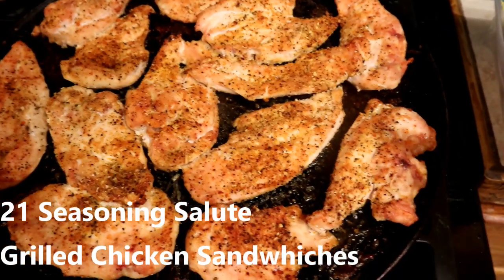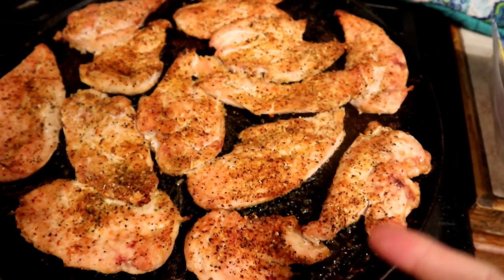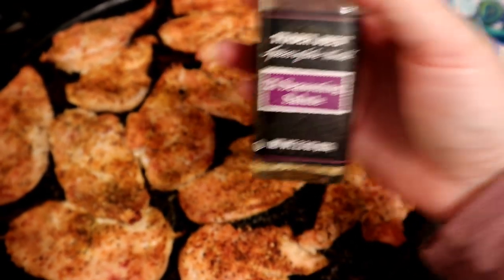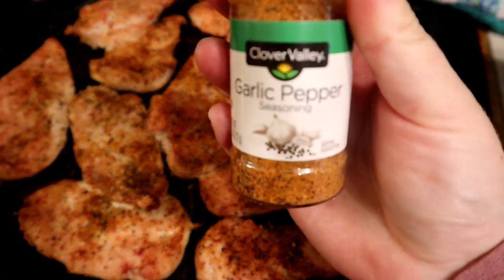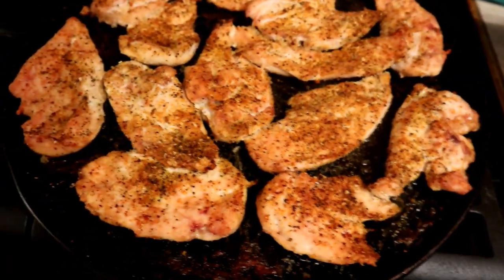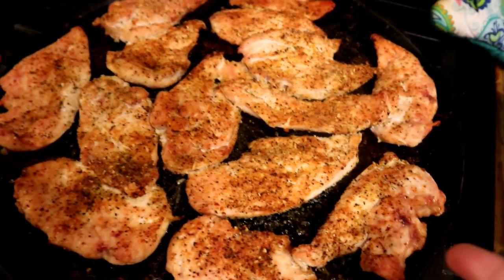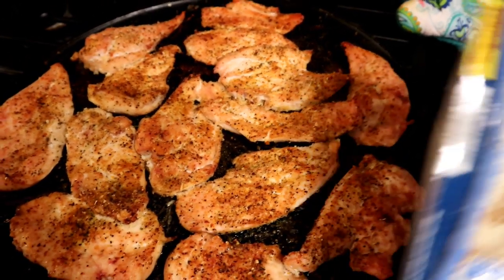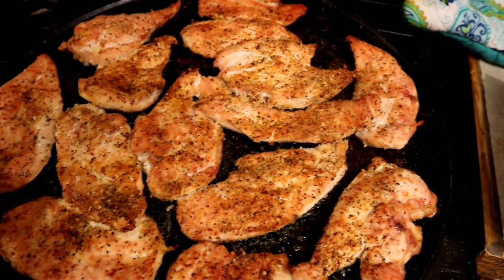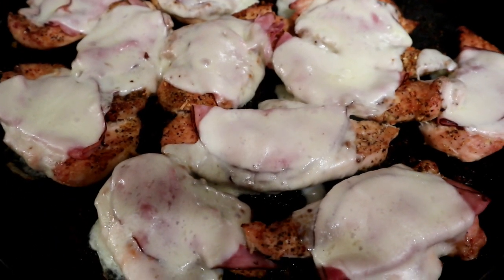Tonight we're having chicken sandwiches. I had buns and chicken — why not! I cut each chicken breast in half and seasoned it with 21 Seasoning Salute from Trader Joe's, garlic pepper, and regular table salt. This cooked for about 30 to 40 minutes. Now I'm going to top each piece with a slice of ham and a slice of provolone cheese and let that get hot and melty.